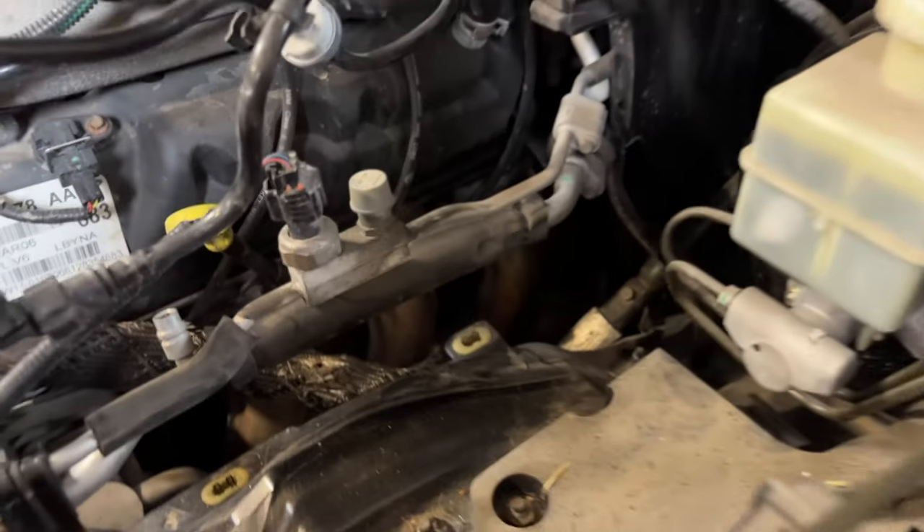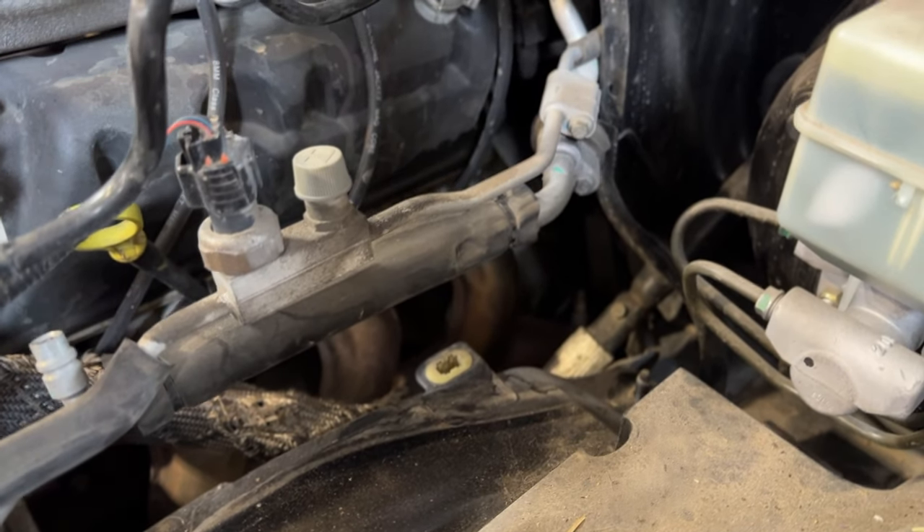Going in deep here — crank position sensor buried back in there. All this stuff you have to do just to get it out, all these parts.